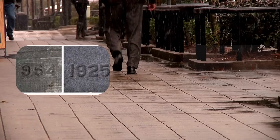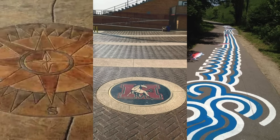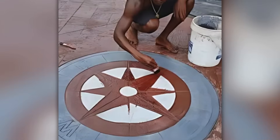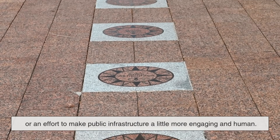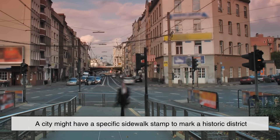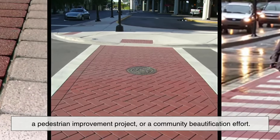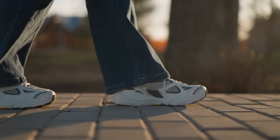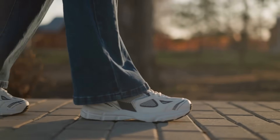Sometimes, instead of numbers or letters, you might spot symbols, unique logos, or even decorative patterns. These can serve multiple functions. In some cases, they're still a form of contractor identification, but more artistic or stylized. In other instances, they reflect the city's branding or an effort to make public infrastructure a little more engaging and human. For example, a city might have a specific sidewalk stamp to mark a historic district, a pedestrian improvement project, or a community beautification effort. These marks tell a story not just about who built the sidewalk and when, but why it was built, under what program, and as part of what broader civic initiative.